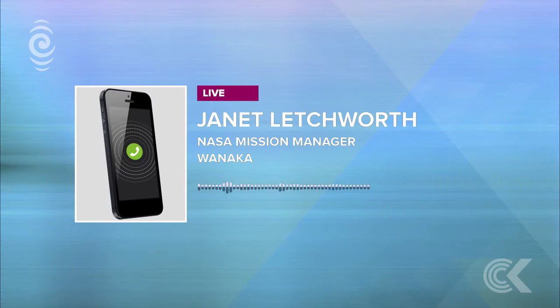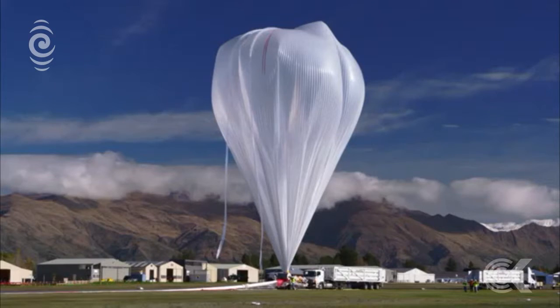It left Wanaka yesterday. It is where? Somewhere above Australia now. It just entered south of Sydney and it'll go over the Blue Mountain National Park and then be north of Adelaide and cross back out into the ocean from there.